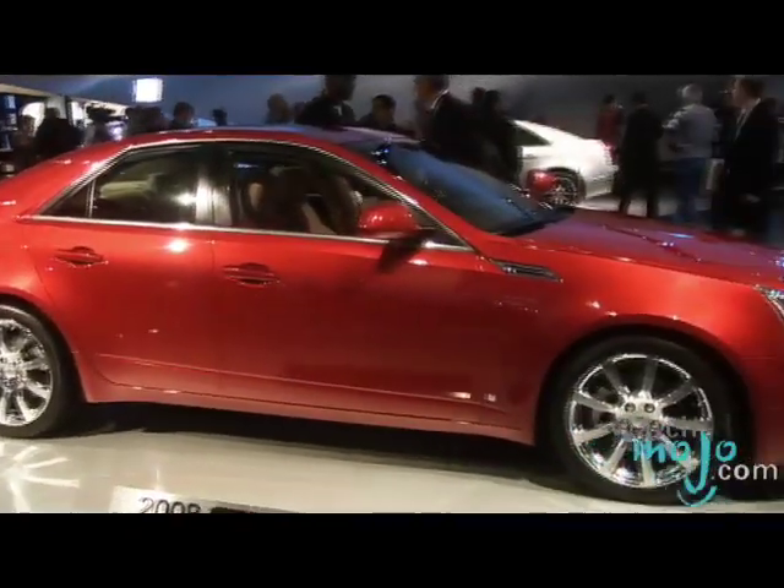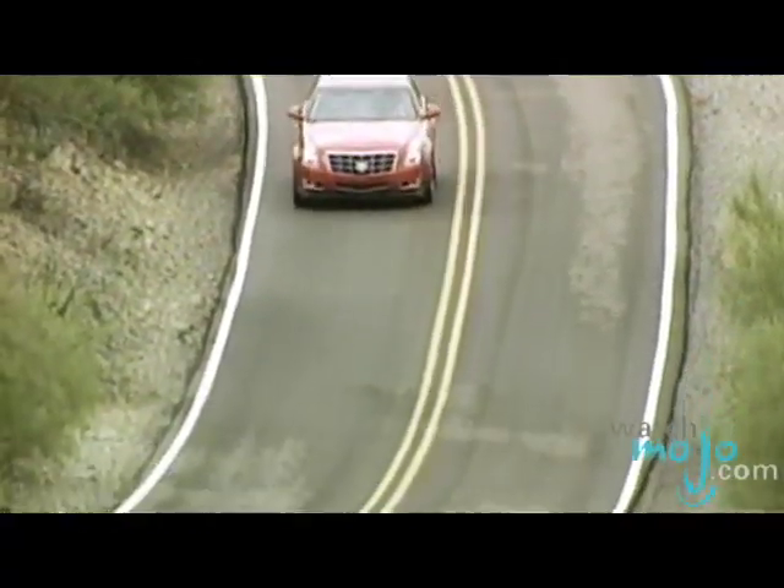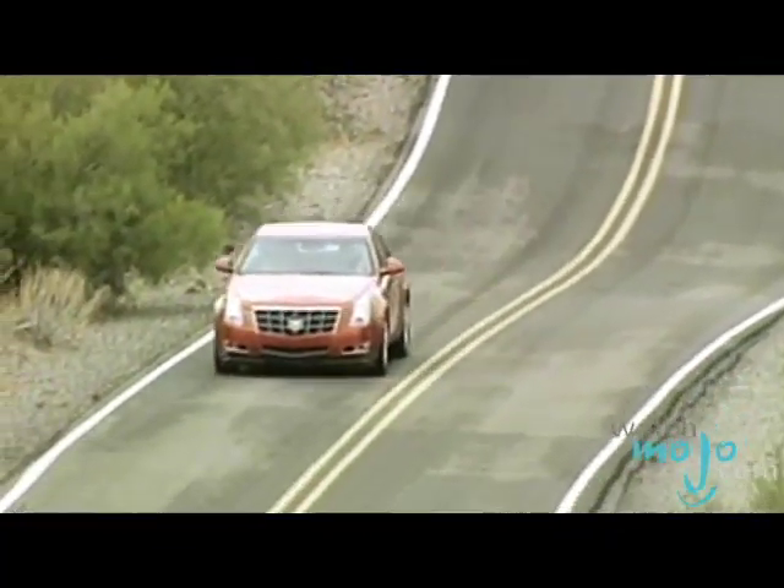And why does the CTS stand out compared to other sedans? It stands out because it's a nice looking car, very well finished, with very nice performance and handling and security too — because it's all equipped with ABS brakes, stability track, traction control — you name it, it has it.